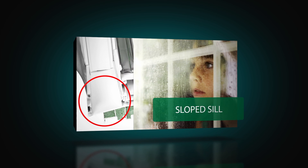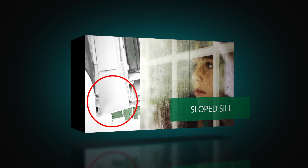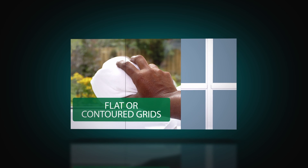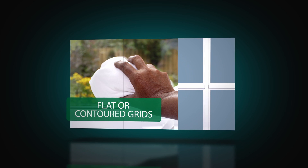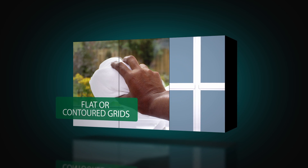There are no pockets to fill or hold water, and the extended sill dam helps block wind from entering your home. Grid is available in flat or contoured profiles secured between the panes for easy cleaning, and a rich simulated divided light external grid is available for a classic appearance.